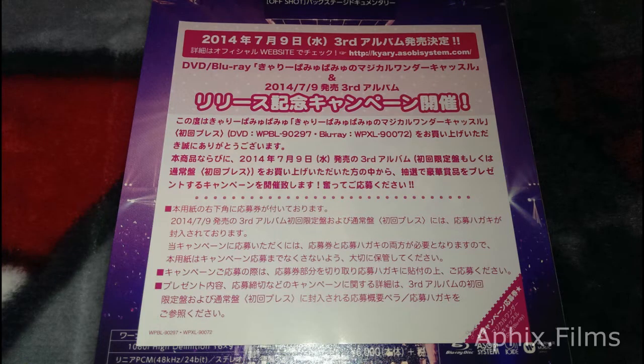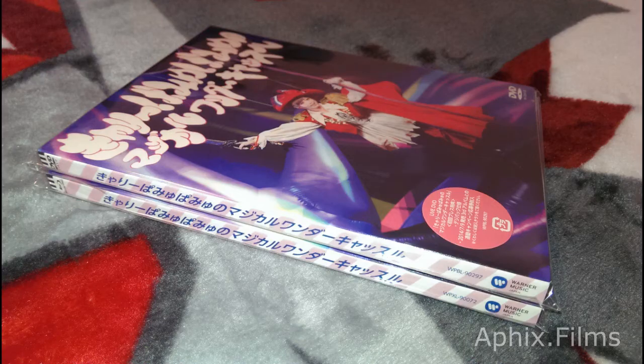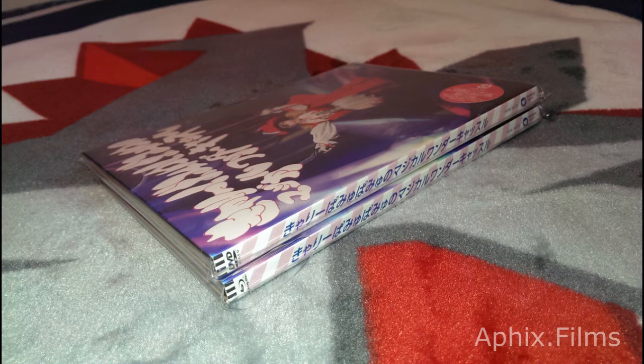There's some advertising for other tour shows and there's a good comparison right there — the DVD and the blu-ray. Same size, only difference is the printing on the disc.